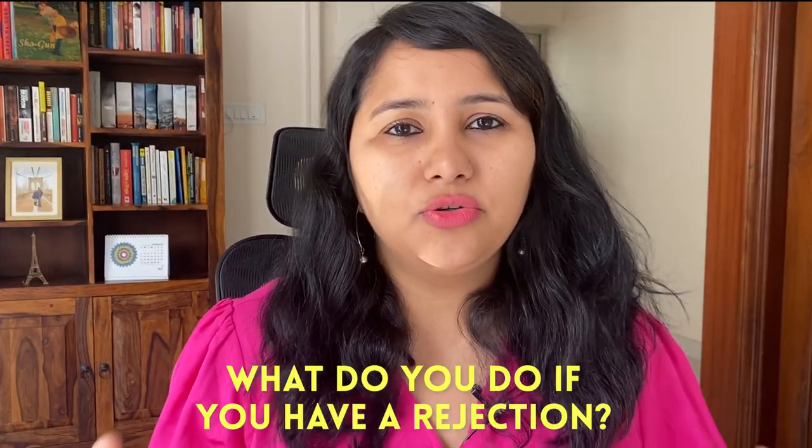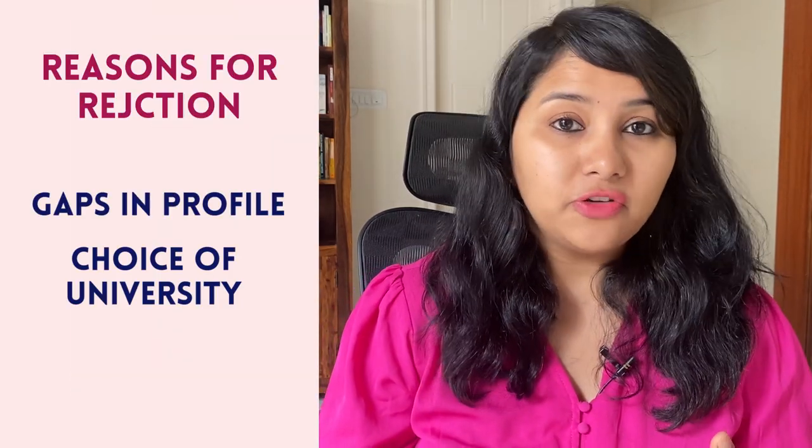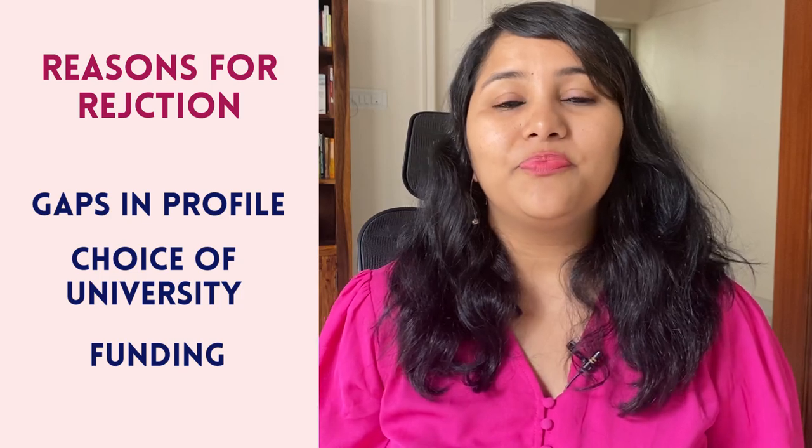The second point is what do you do if you have a rejection? Many of you appearing for the spring 2023 intake might already have a rejection from the fall 2022 intake and have deferred your admit or applied to a fresh university. At this point, when there are no visa slots available, invest this time to understand more about your profile and what were the reasons for rejection. The reasons could be multiple — gaps in your profile, your choice of university, the way you explain why this university, or funding. The first step is to understand the reason for rejection and fix it in your profile.